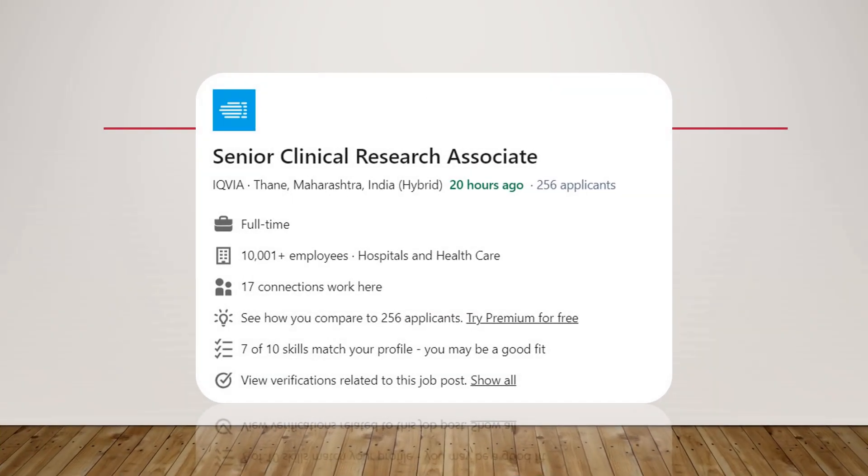Now for experienced professionals: if you're a CRA with more than five years of experience, you can apply for a Senior CRA position with one of the biggest companies in this industry — IQVIA, an MNC. Go ahead and apply if you have more than five years of clinical monitoring experience. This Senior CRA position is a rarity and can really help boost your career.